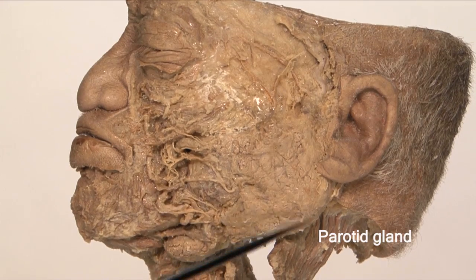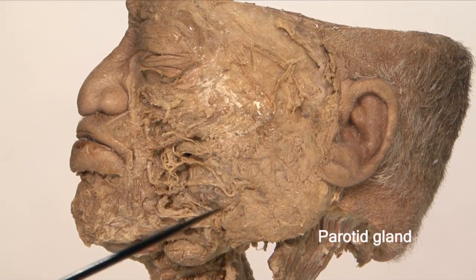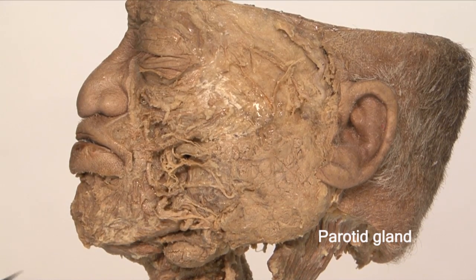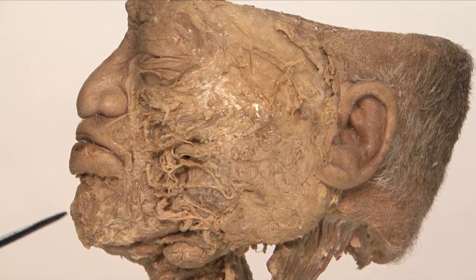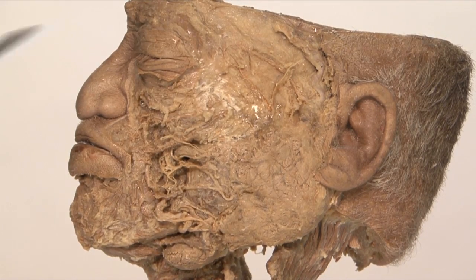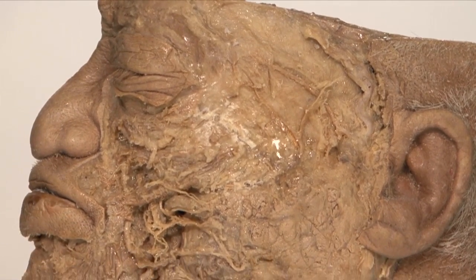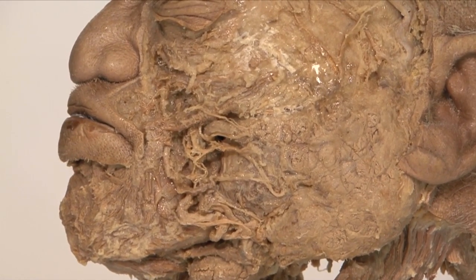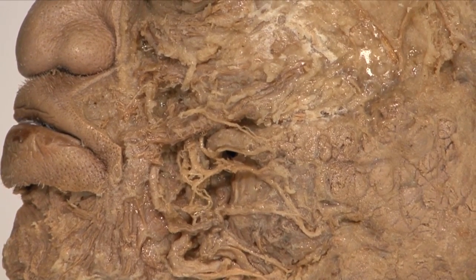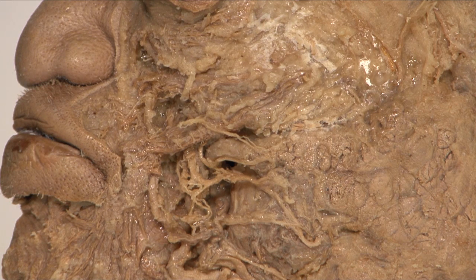Here is the parotid gland with its duct. Radiating from it are the branches of the facial nerve. In this specimen, you can see many of the facial muscles. These muscles are attached to the skin and encircle the seven orifices: eyes, nose, mouth, and ears. If the facial nerve is cut, then all these muscles will be paralyzed, resulting in a runny nose, tears rolling down the cheeks, and food or saliva dribbling on the affected side.